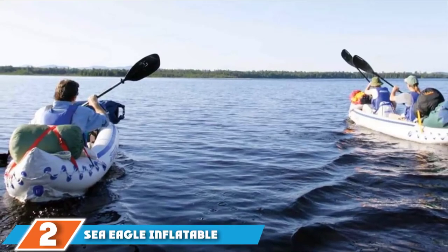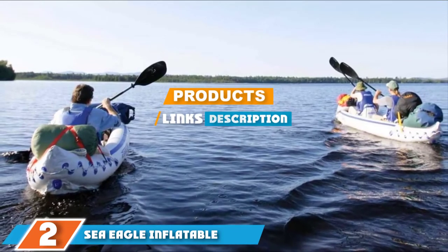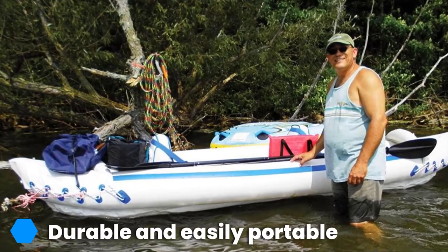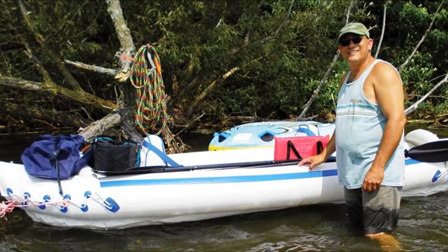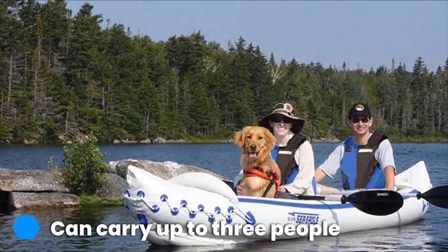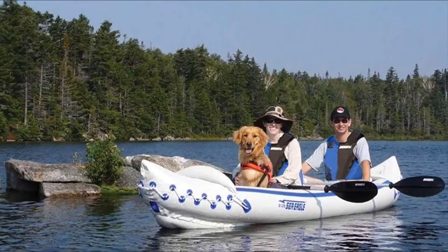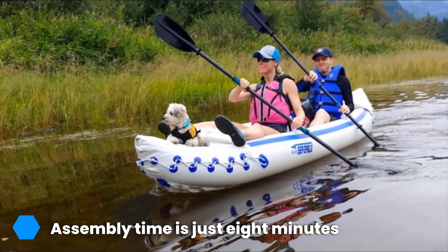Moving on to number 2 with the Sea Eagle Inflatable Portable Sport Kayak. Most RV owners are camping enthusiasts who love to camp near water, and what makes camping near water more fun is an inflatable sport kayak that is easy to use, easy to carry, and super fun. This inflatable portable sport kayak is easy to pack and RV owners can take it anywhere — whether it's a beach, campsite, riverbank, or lakeside. Due to all these qualities, it makes an amazing gift for RV owners.